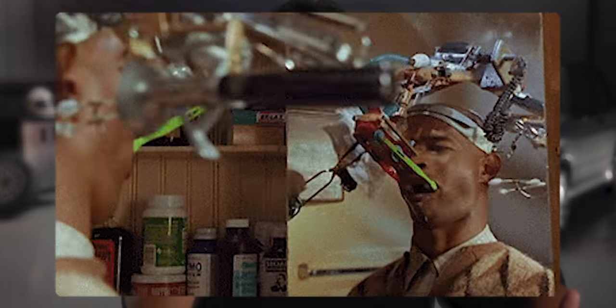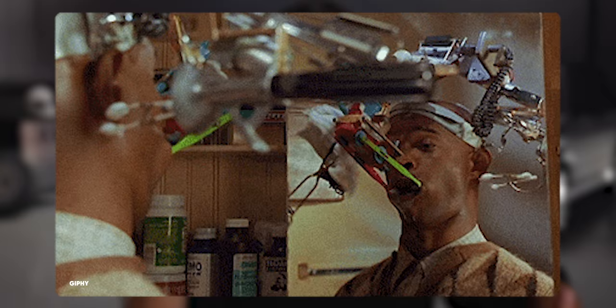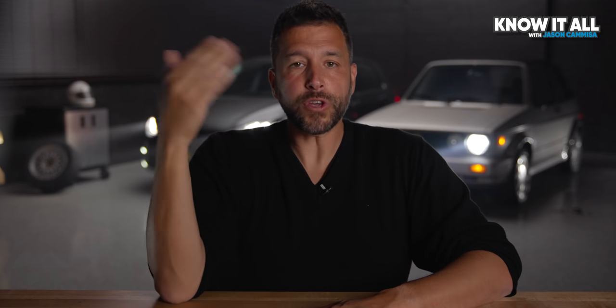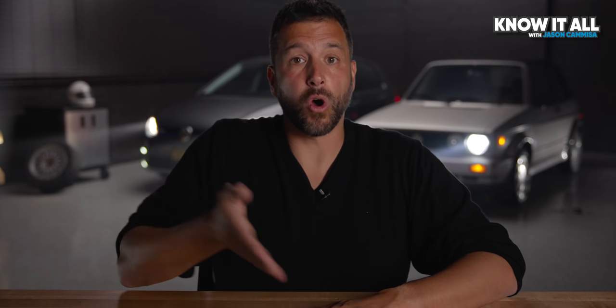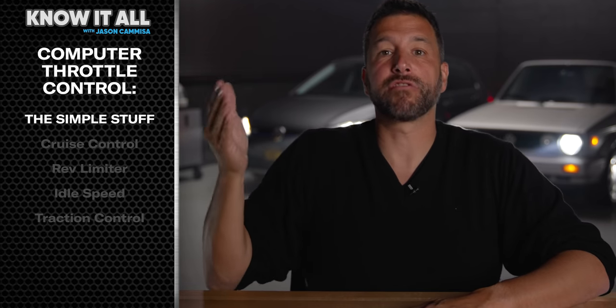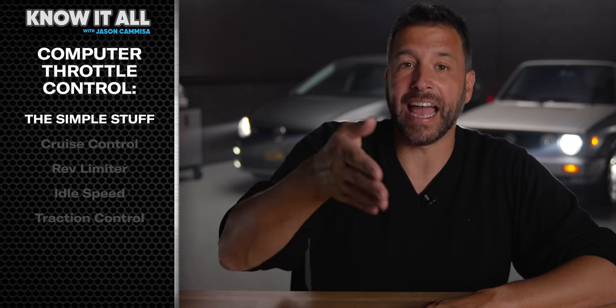But that's not what happens. And if that were all a drive-by-wire throttle could do, it would be absurd to replace a simple cable with complicated sensors, wires, computers, and motors. As usual, there's a very simple explanation. If you give a computer ultimate control over the throttle opening, you can start aggregating different features, meaning manufacturers can actually reduce parts, complexity, and cost.